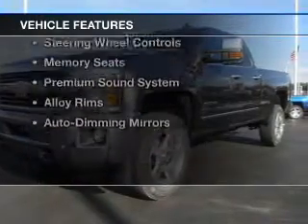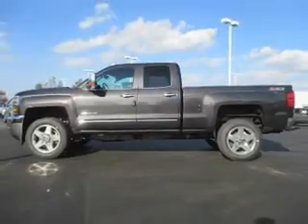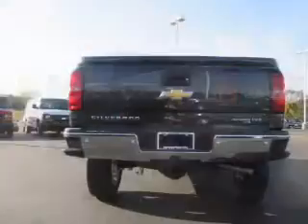The features include leather seats, heated seats, Bluetooth connectivity, a satellite radio, remote start, steering wheel controls, memory seats, a premium sound system, alloy rims, and auto-dimming mirrors.